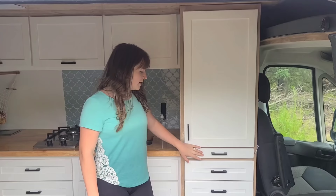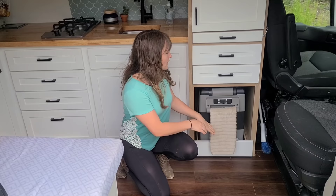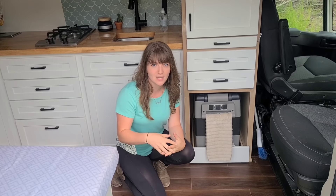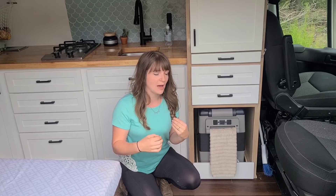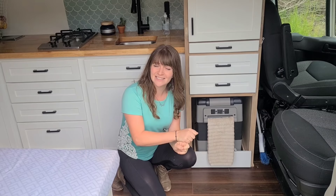Moving down from there, we have two drawers for toiletries and clothes, and then our fridge. This is very different from our first van's fridge, which was a stand-up open-door fridge that ran off propane. This is a chest-style fridge that runs off DC power. We were worried about the draw on our batteries, but so far it's been fantastic — we've barely noticed any drop even on really hot days. It also has a backup battery of about 16 hours, so no matter what, our food won't go bad.